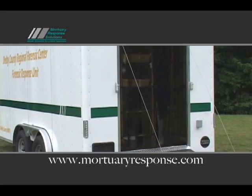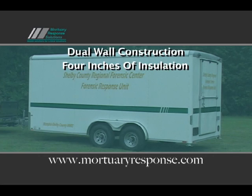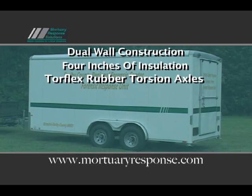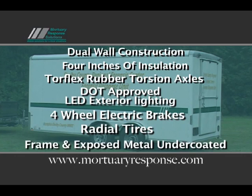All Mortuary Response Solutions refrigerated morgue trailers are equipped with the following standard features: patent pending dual wall construction, four inches of insulation delivering an R28 value, Torflex rubber torsion axles, Department of Transportation approved LED exterior lighting, four-wheel electric brakes, radial tires, and the frame and exposed metal is undercoated.